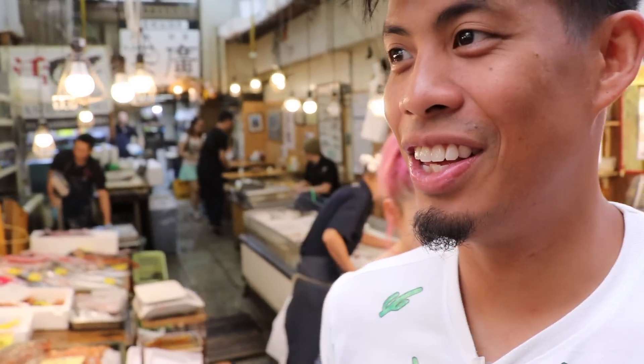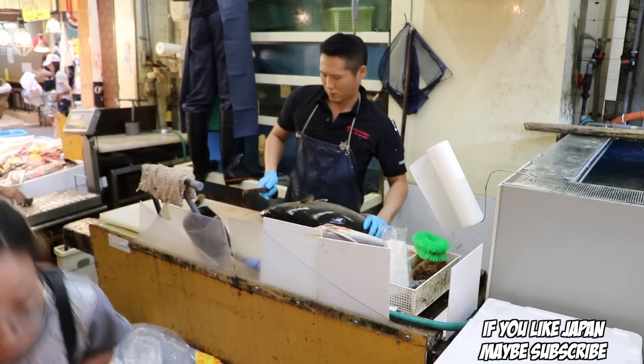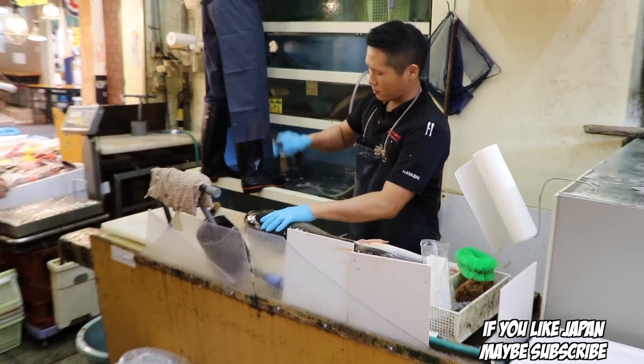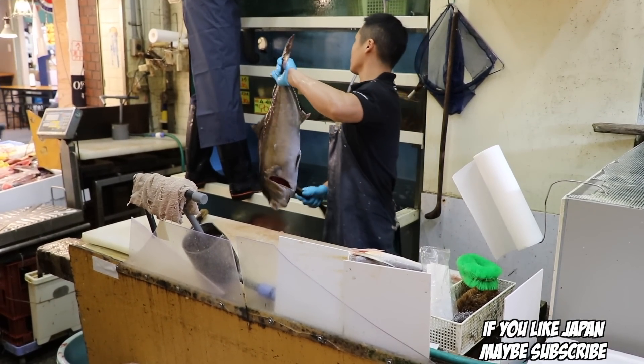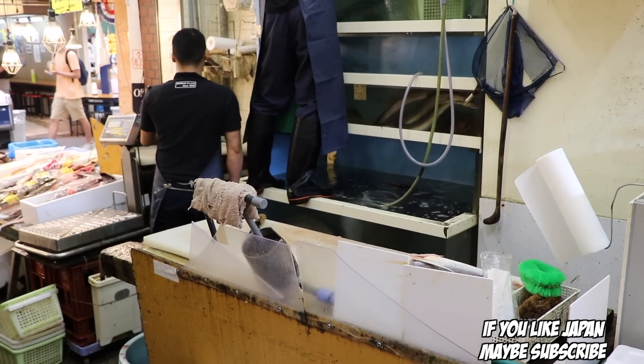Wow, that was amazing. Nothing like waking up in the morning and having fresh sushi and sashimi. I love this place! If you liked this video, hit that like button. If you have any questions about Kuromon or Osaka, leave a comment below. And if you want to see more videos about Osaka and Tokyo, hit that subscribe button and I'll see you in the next one.